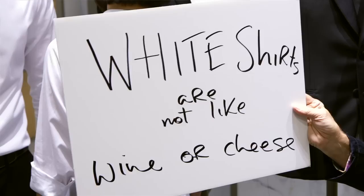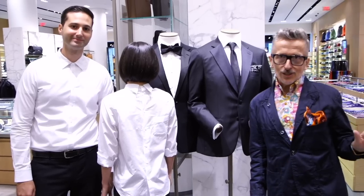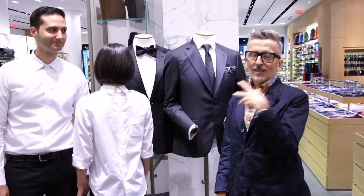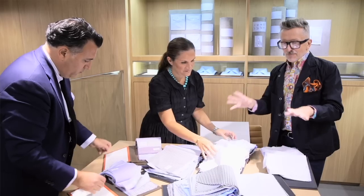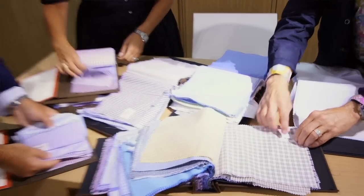A lot of things get better with age, but white shirts are not one of them — they are not like wine or cheese. Here at Barneys we have the most mind-blowing selection of white shirts: tuxedo, casual, reverse — everything. Come upstairs to the digital lounge and the custom shirt area — the best custom shirts in America, if not the world.